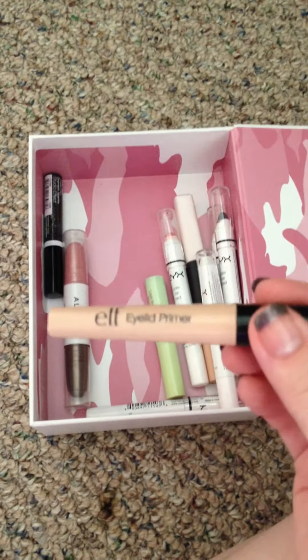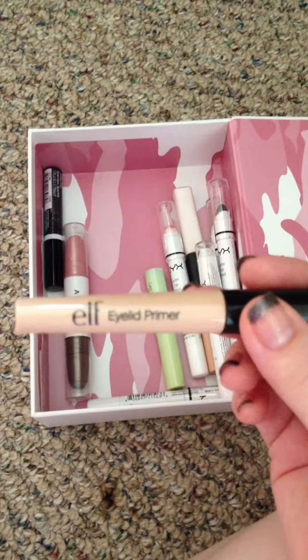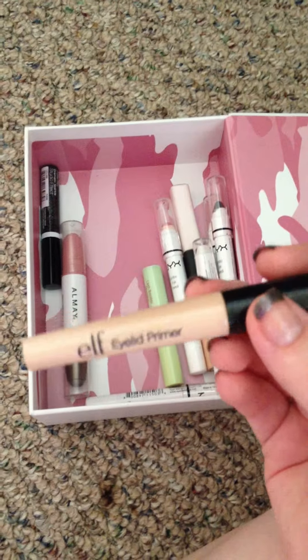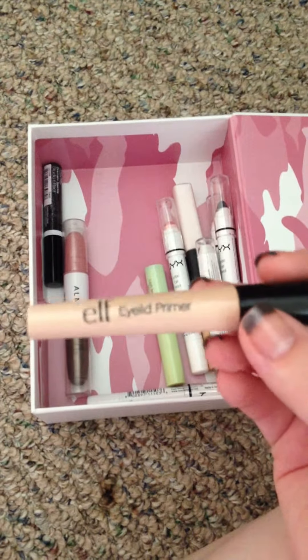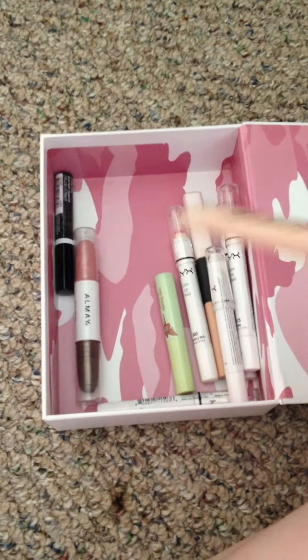For primers, I just have this Elf Eyelid Primer. Some people love it and swear by it. I decided to try it because it's only about a dollar. But it still creased a lot. Because of my super oily skin, I have to have a primer that does not crease, and this one just didn't do anything for me. So I quit using it.